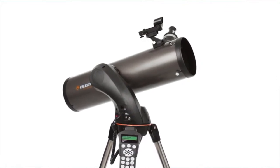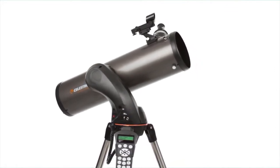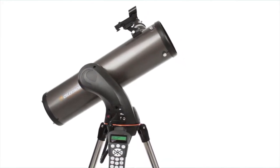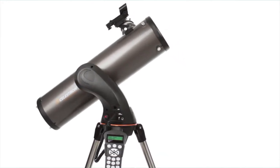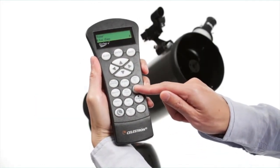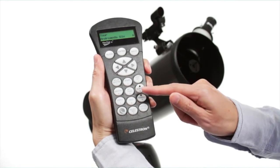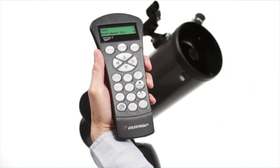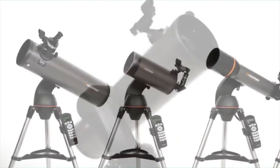The computerized NexStar Plus hand control guides you through our SkyAlign procedure. Center any three bright objects and the telescope is aligned and ready to locate any star, planet, or galaxy in its 40,000-object database. If you aren't sure what to observe, check out the sky tour — it automatically generates a list of the best objects currently visible based on your exact time and location.